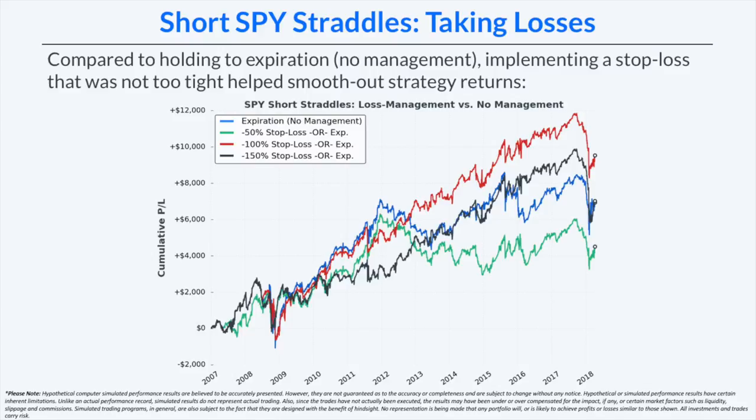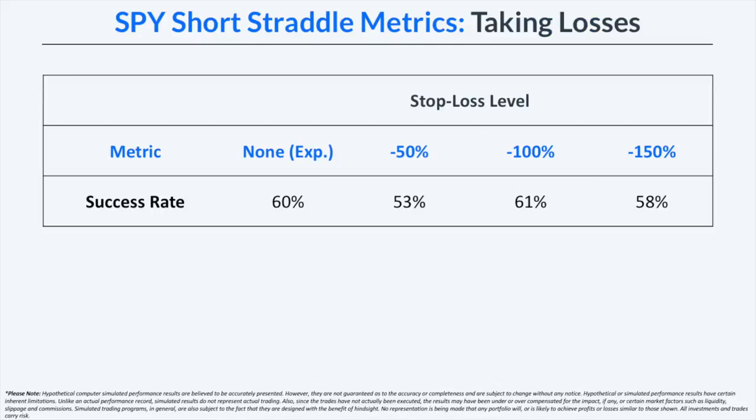Since these trades were not closed at the same time, the entry dates are also different across all approaches, which explains why some curves do not have 100% correlation throughout the entire period. Overall, all strategies had right around a 60% success rate, but the lowest success rate was for managing losses at a 50% loss on the premium received — which makes sense as the tightest stop loss. The 100% stop loss had a slightly higher win rate than holding to expiration because managing losses created slightly more trades with a marginally higher overall success rate.